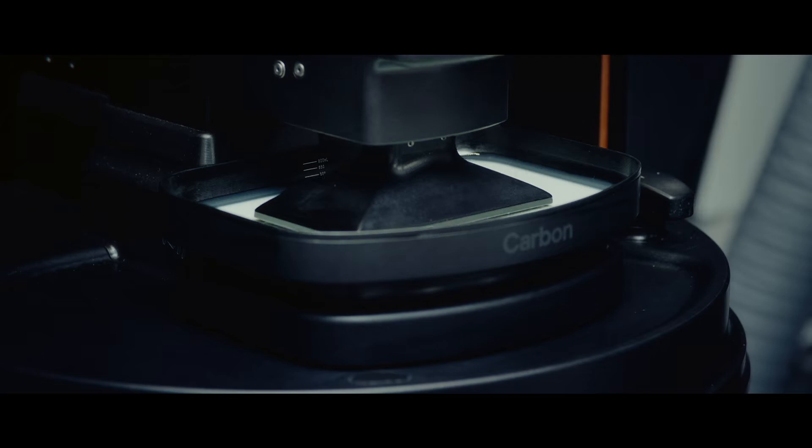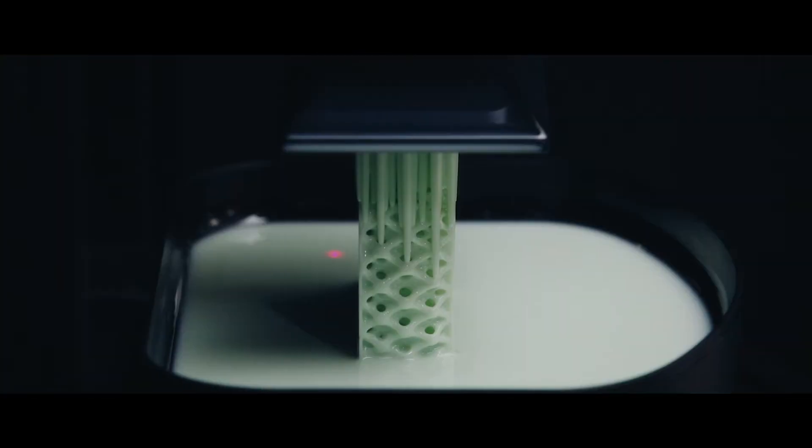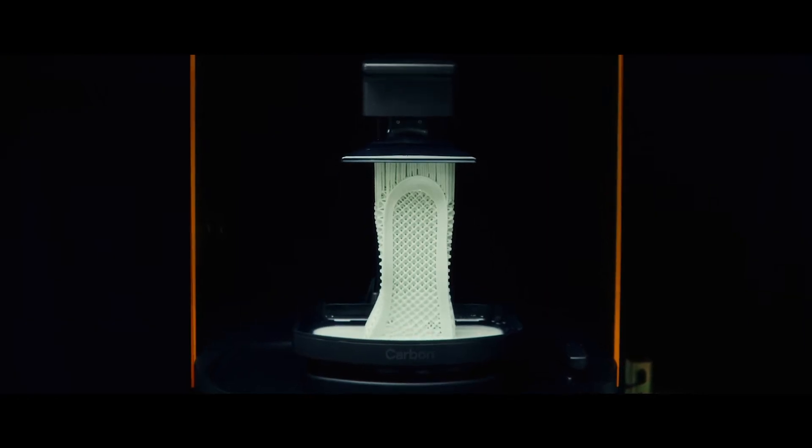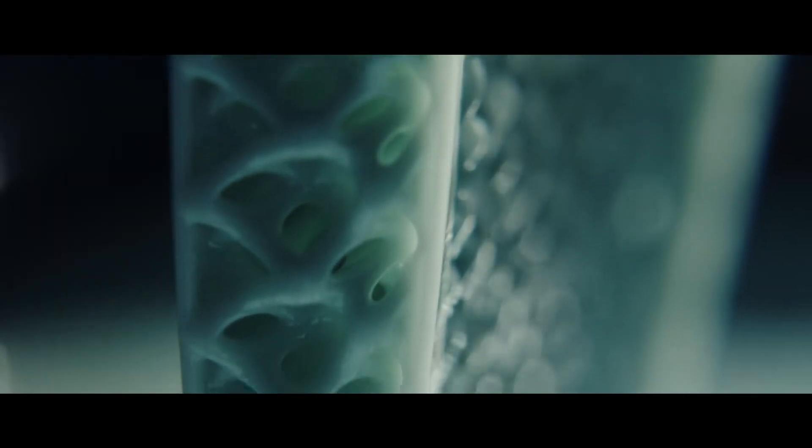When we started thinking about doing 3D printing, we wanted to use liquids, because liquids give you the most flexibility in material design. I think of light as a chisel. Light triggers the solidification of the liquid, but oxygen inhibits it. That allows us to have the object grow.